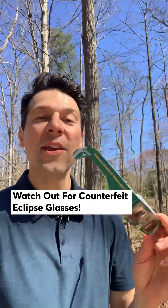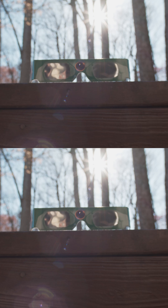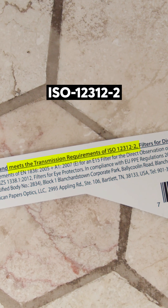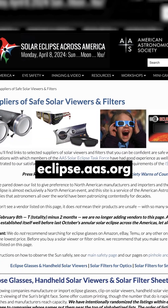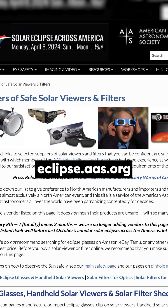If you're about to pick up a pair of these, you've got to make sure it's not a counterfeit. Even though a seller may claim to offer glasses that meet the international safety standards for solar filters, anyone can just slap a code on their product without actually testing it. The American Astronomical Society recommends against buying from whichever vendor offers the lowest price on sites like Amazon and Temu.